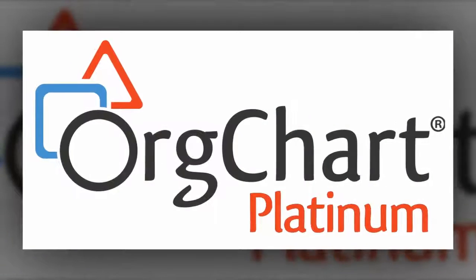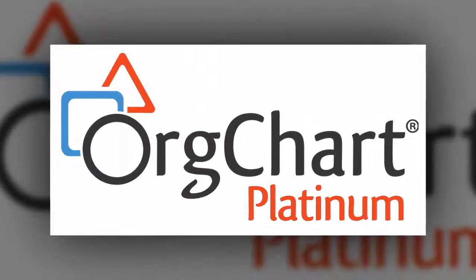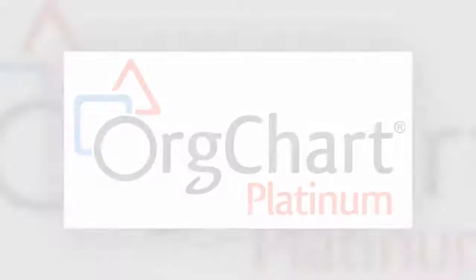OrgChart Platinum truly is the best product to be able to visualize your workforce and shape it for the future. For more information, please visit our website at www.orgchartpro.com. Thank you.